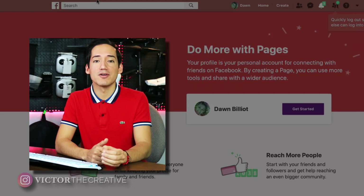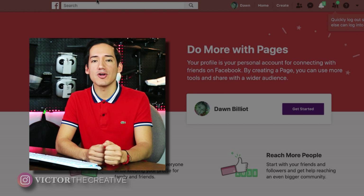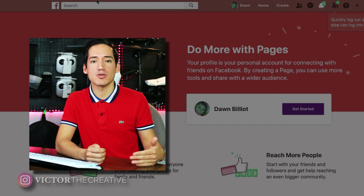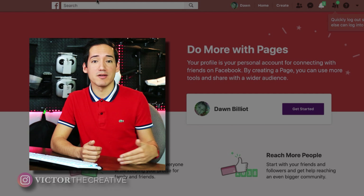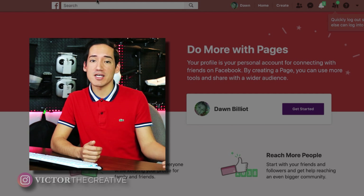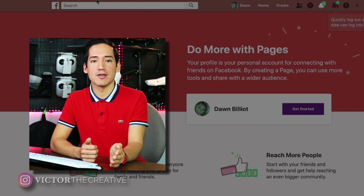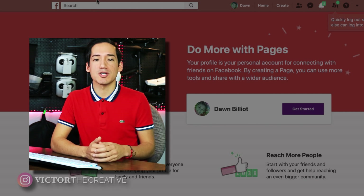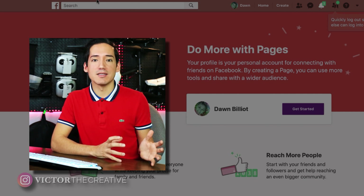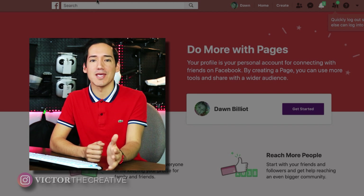If you're getting an error saying you cannot do the Facebook migrate process, there are some restrictions you need to meet. Maybe your account's too new, maybe you have some restrictions, or maybe you just went on a friend-adding spree and added 5,000 friends and now you're trying to migrate. Facebook won't allow you to do this unless it happens naturally. Make sure that the personal page you're transferring has nothing illegal on it, because they will block your account.